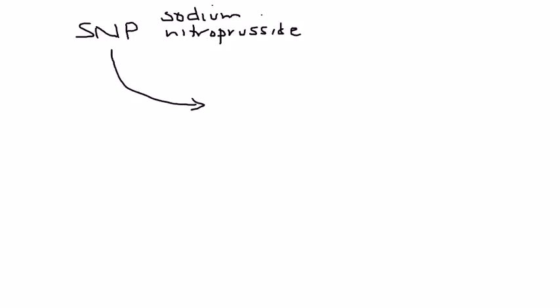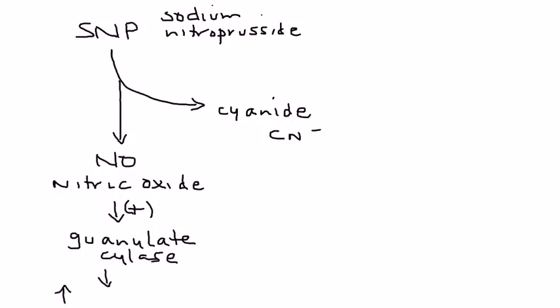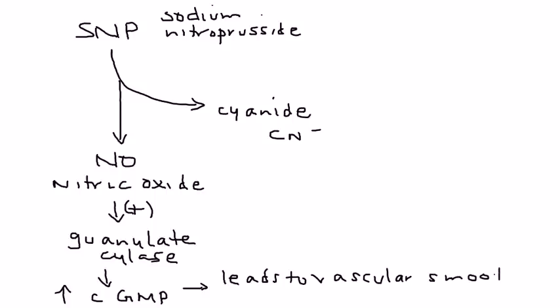Now let's discuss the biochemical pathway of sodium nitroprusside. Sodium nitroprusside breaks down into two things: nitric oxide, and the byproduct cyanide (CN⁻). Nitric oxide goes on to activate something known as guanylate cyclase, which results in increased levels of cyclic GMP. That leads to vascular smooth muscle relaxation, which causes vasodilation, and when you have vasodilation of the vessels, you get a lower blood pressure.